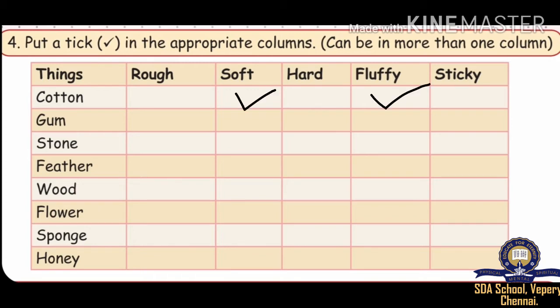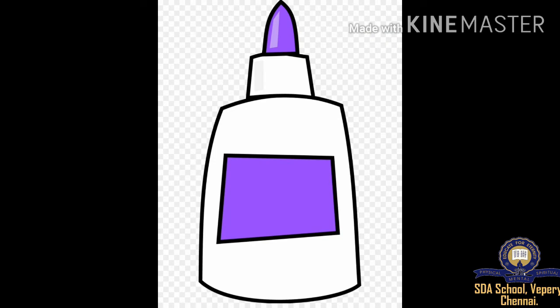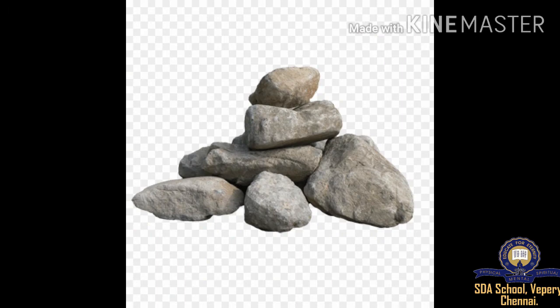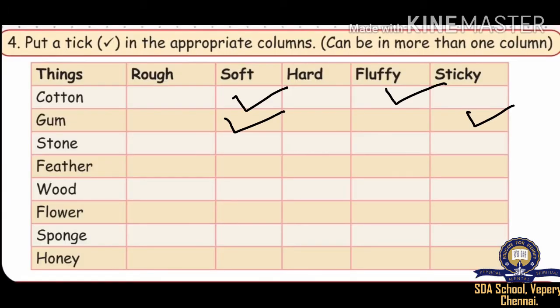The second one is Gum. How does it look? It looks soft and sticky. The next one is Stone — it looks rough and hard. The answers are rough and hard.